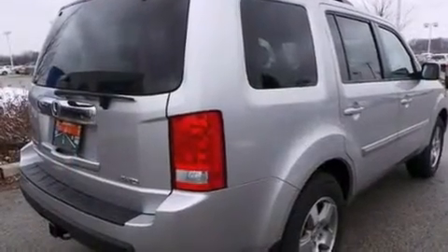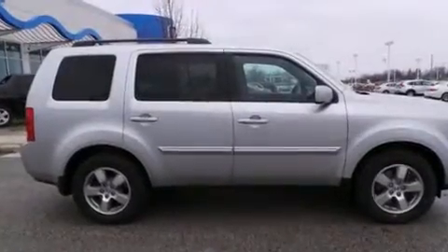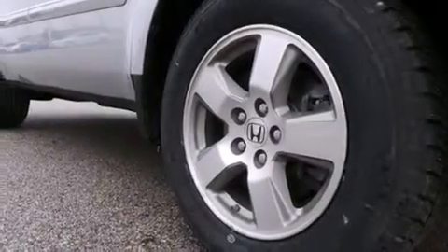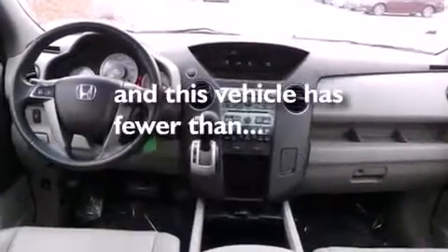The following features are also included: air conditioning with automatic climate control, cruise control, full power accessories, leather seats, side curtain airbags, a trailer hitch receiver, front fog lights, an anti-lock braking system, and this vehicle has less than 37,000 miles.